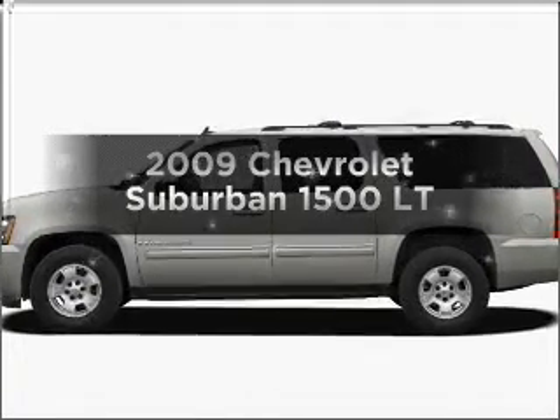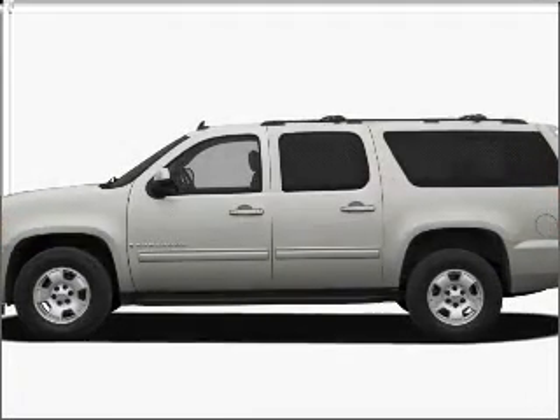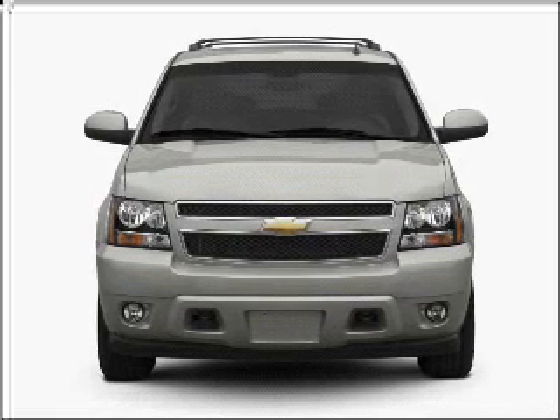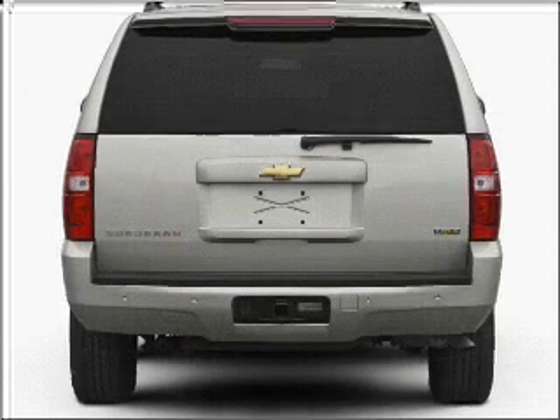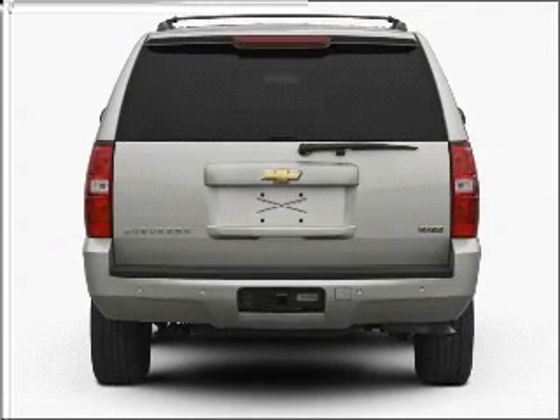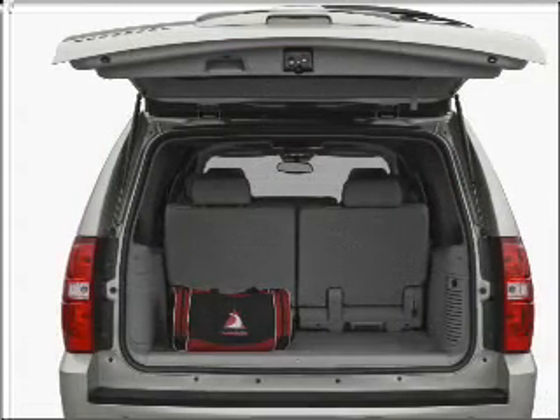Imagine yourself in this 2009 Chevrolet Suburban. Travel the roads in style and comfort in this great vehicle. With a powerful 8-cylinder engine that responds smoothly to its 6-speed automatic transmission, premium wheels give a more luxurious look.